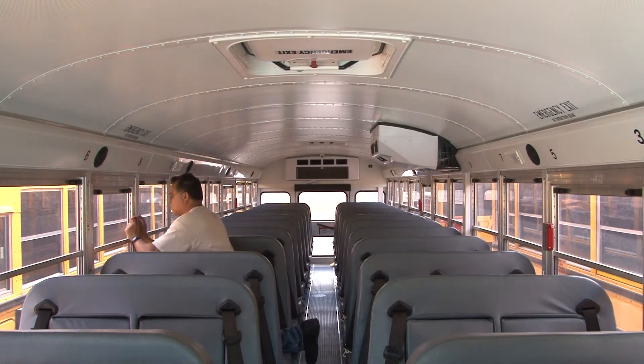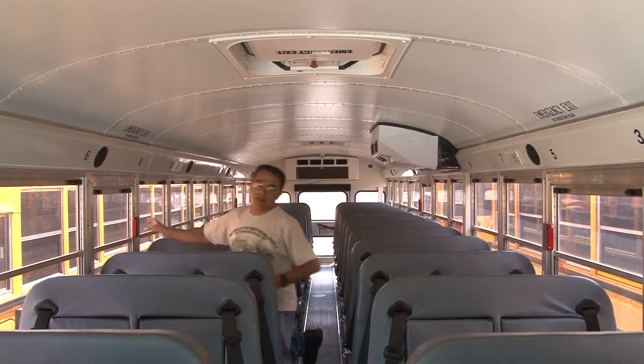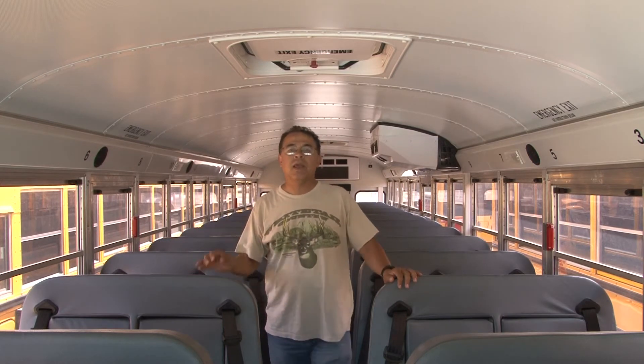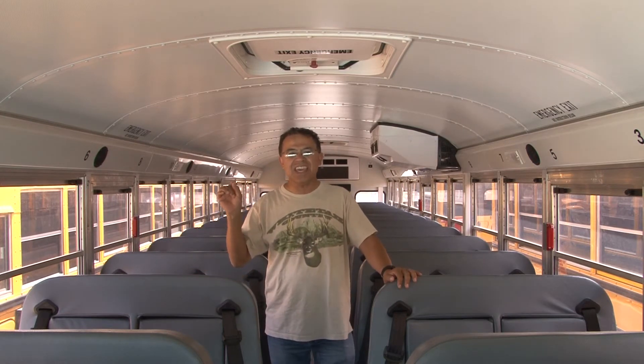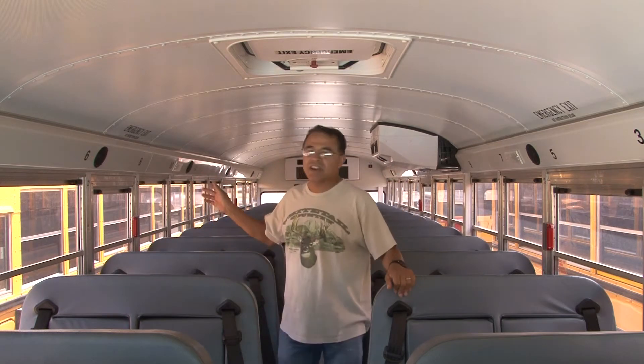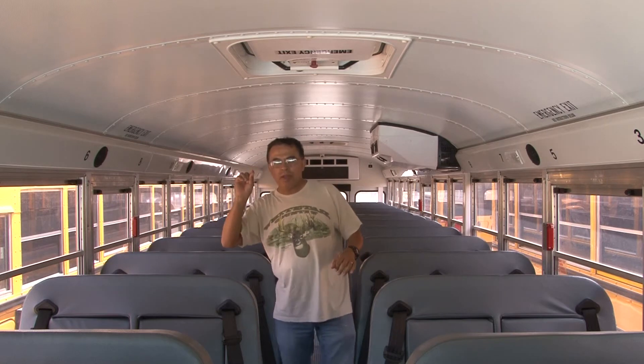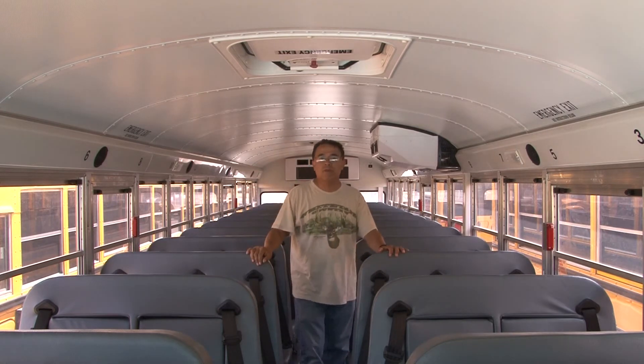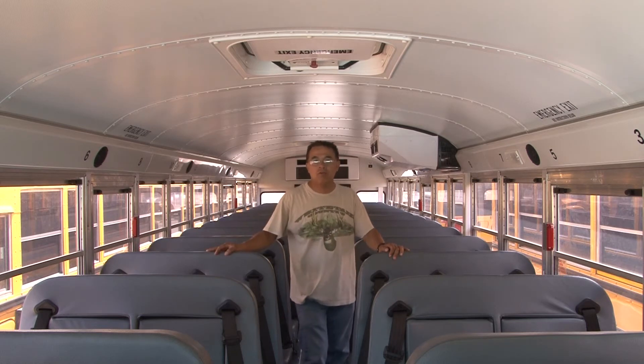Get familiar with your bus. These windows do make a noise when they open by accident. Even if a window is not fully open but barely open, it's going to make that noise. And you're not going to know where it's coming from because they all trigger the same alarm.